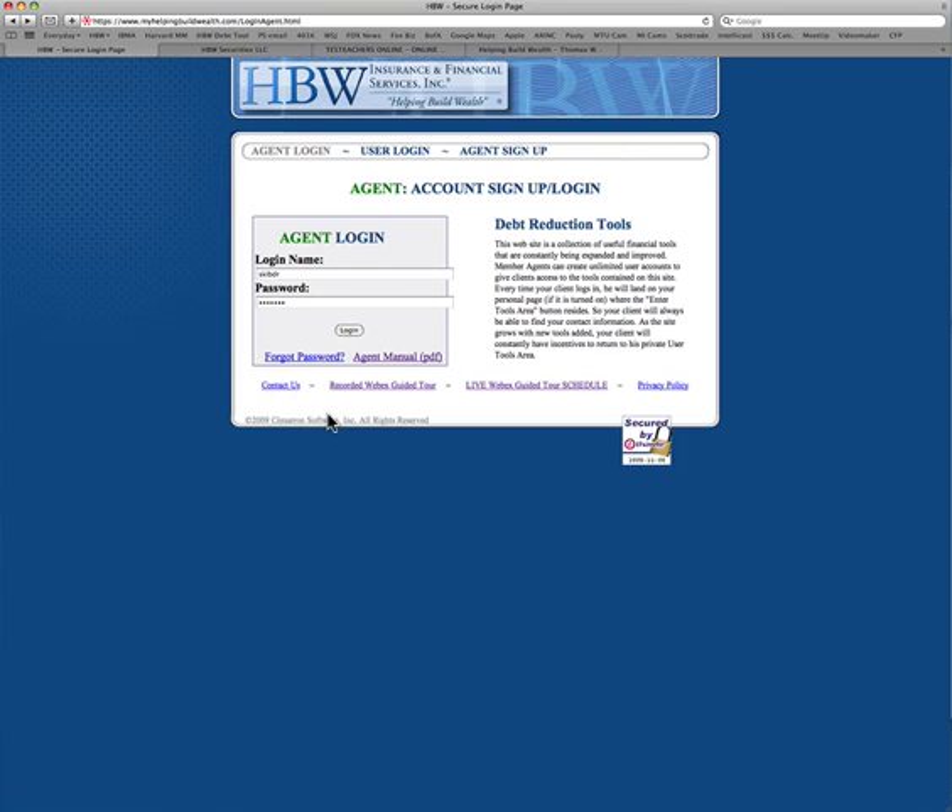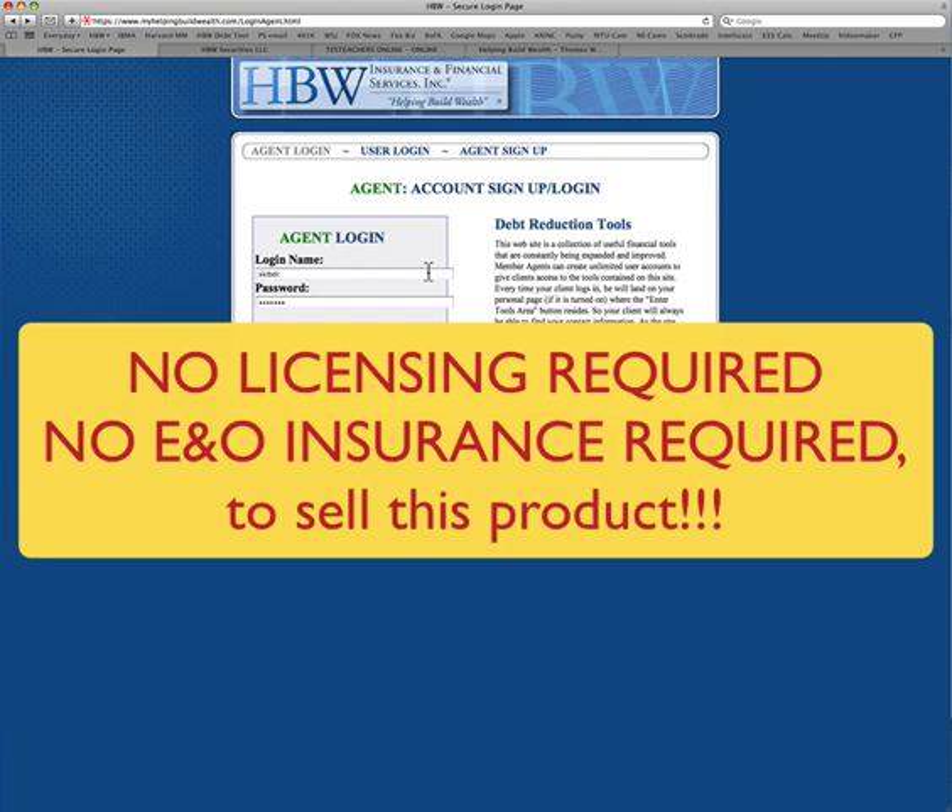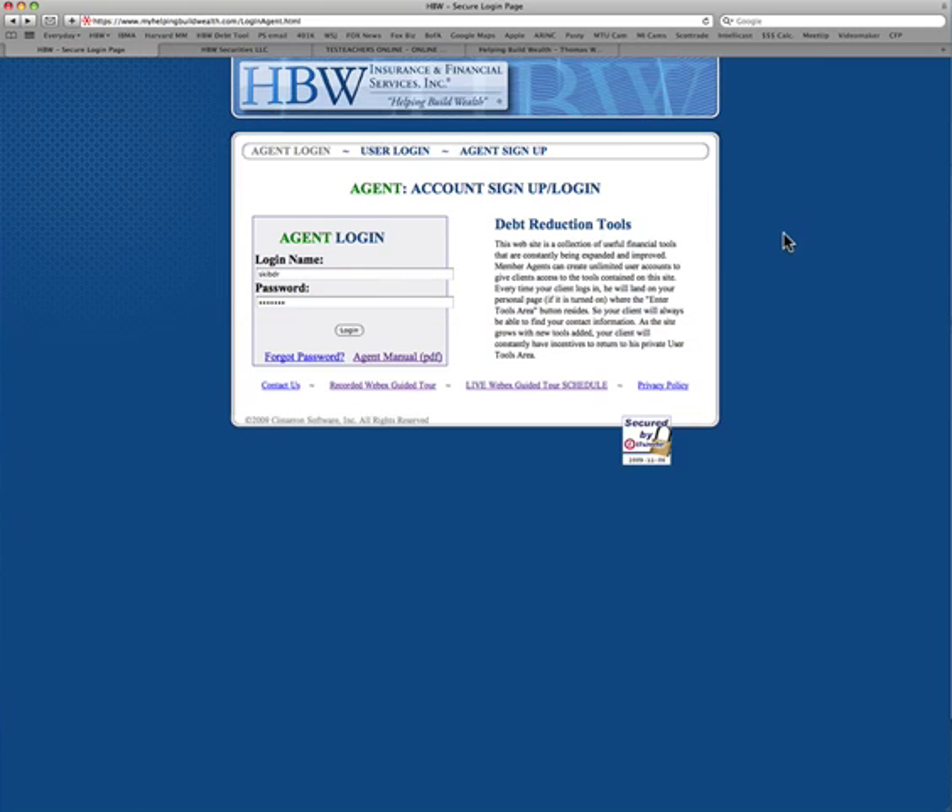So this is a big deal. Here's how you sign up: do the recorded Webex tour, click Agent Sign Up, and start marketing this product. No licensing required, no insurance required — very simple. And it's also very easy to recruit others to sell this and earn an override. That's the HBW Debt Program. Sign up today and start selling it. When you sign up, get your own account and do this for yourself.